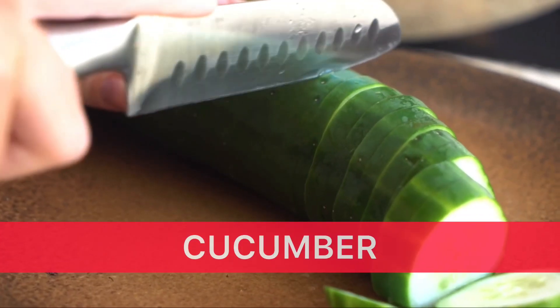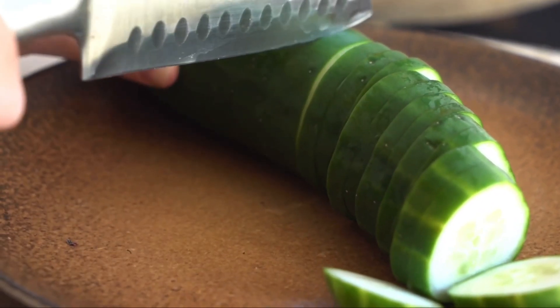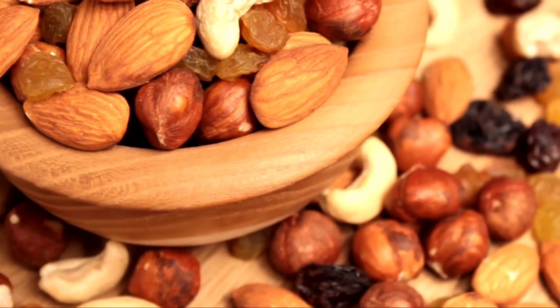Number 1 is Cucumber. Cucumbers are mainly made out of water and therefore are the perfect food in order to hydrate your skin. If your skin is hydrated from within, you will also recognize that the oil production of your face decreases as well. Beside that, they are also packed full with minerals and antioxidants which have many different effects on your skin. Number 2, Nuts. Nuts contain omega-3 fatty acids which also play an important role in order to control your oily skin. Just implement a handful of nuts into your daily diet and you're good.